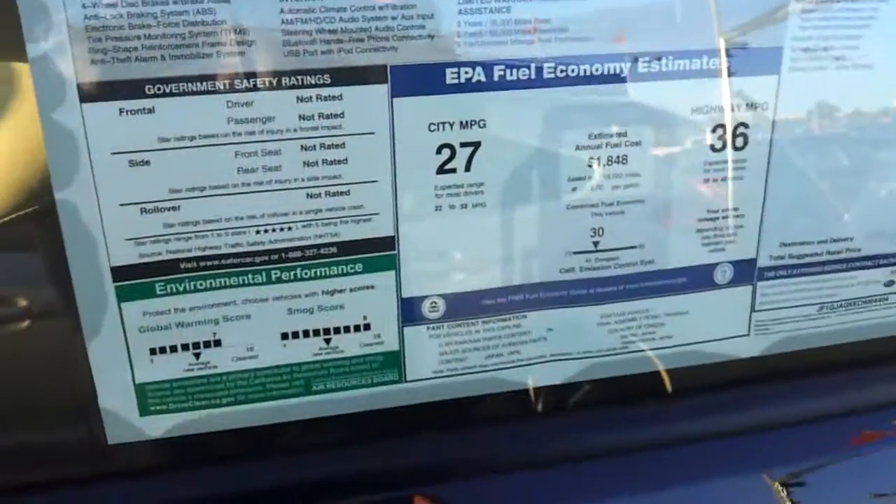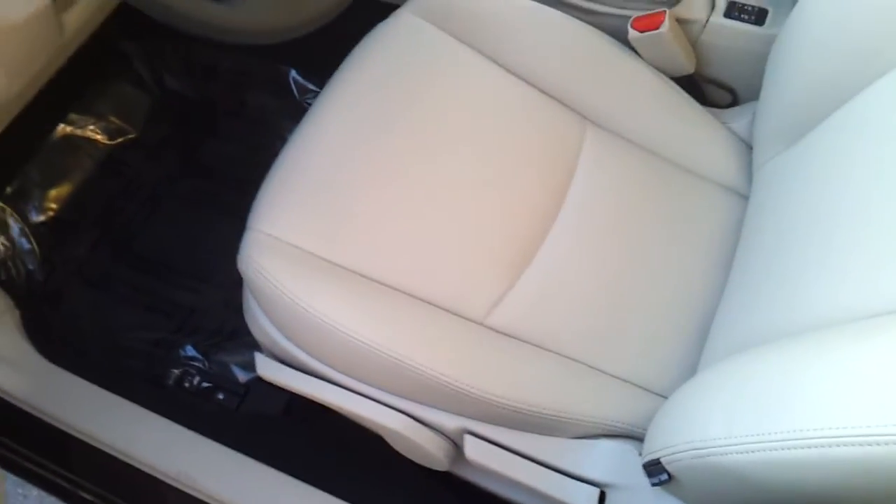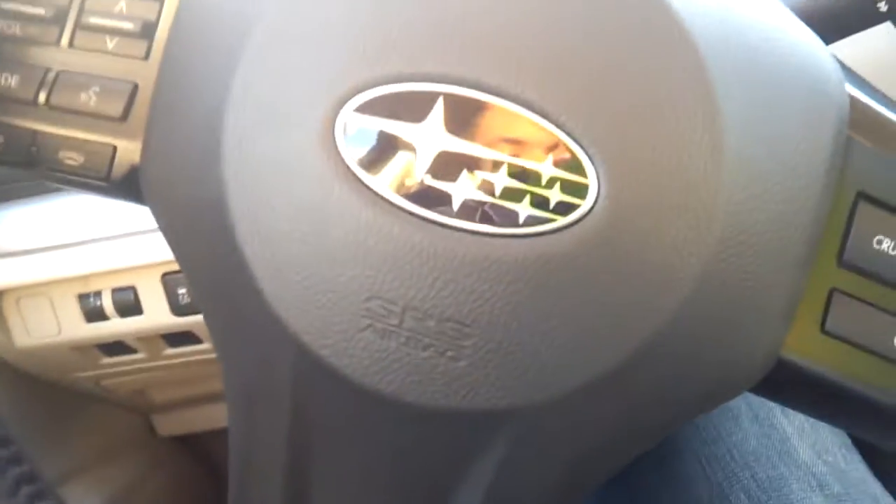This is known as deep cherry pearl for the exterior with a beige leather interior, manual driver's seat adjustment, all your power windows, mirrors and door locks, voice commands, Bluetooth, and a leather wrapped steering wheel.